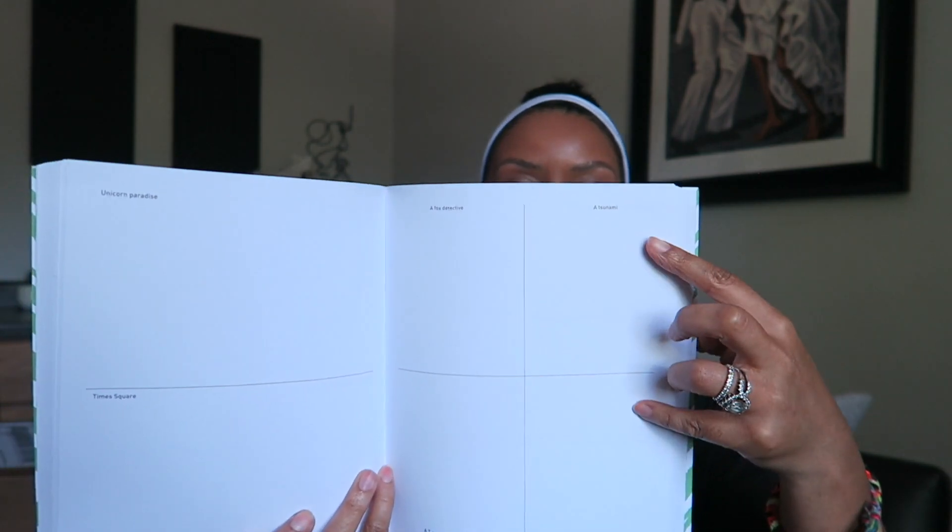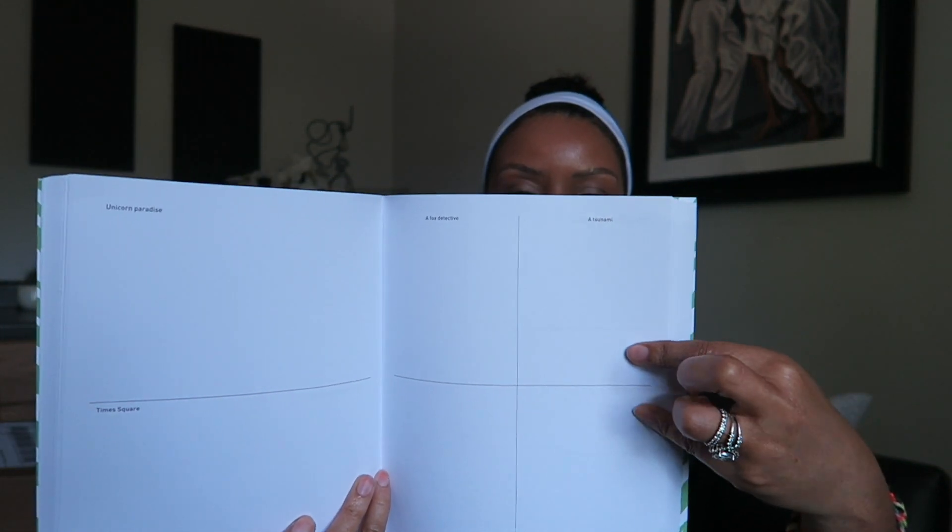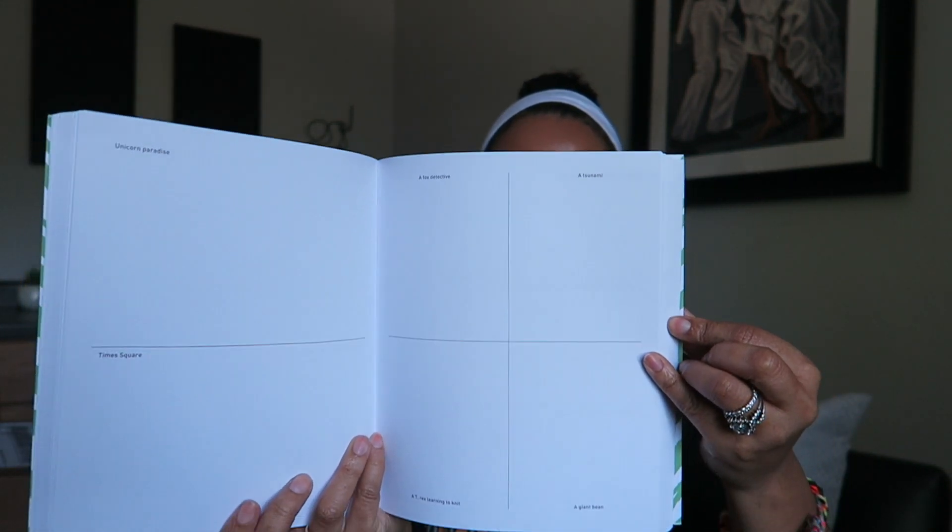Next I grabbed 642 Awesome Things to Draw — it just gives you a prompt and a little space to draw. This is something I can easily just leave out on the table and they can pick what they want to draw and just open the book and go.